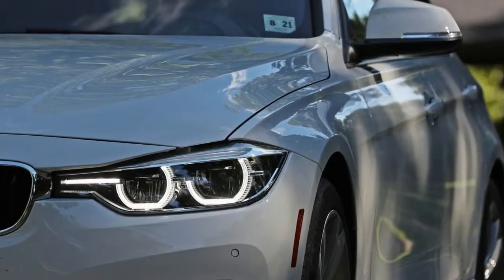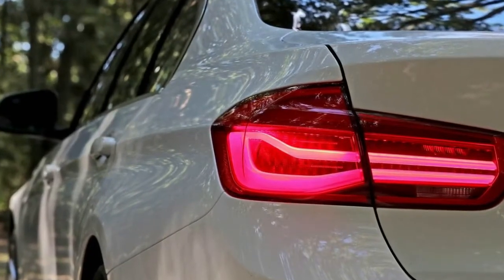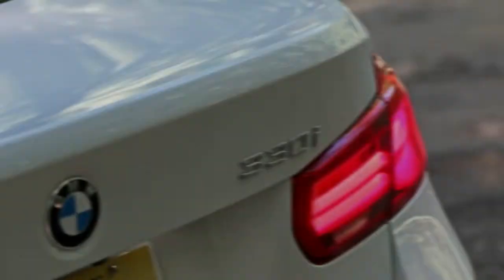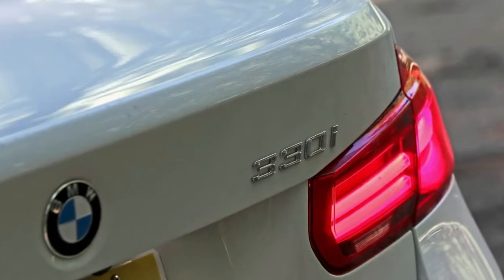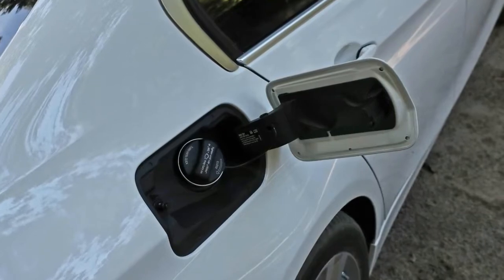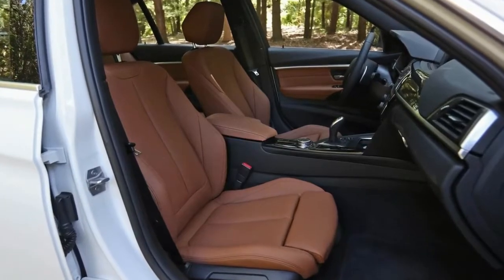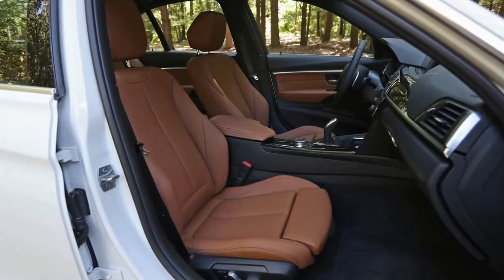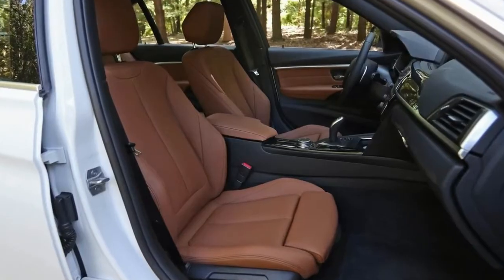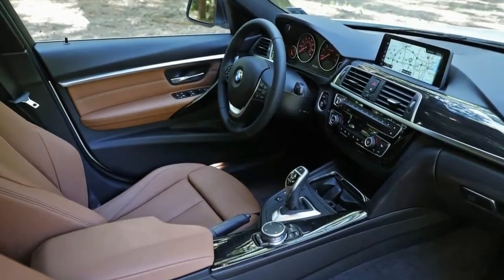The 2017 330i is a vehicle with a 2.0-liter turbocharged four-cylinder that replaces last year's 2.0-liter turbo four-cylinder 328i. The 330i utilizes the new B46 powerplant, which initially appeared last year in the X1 and then moved into the 2 Series and even the Mini Cooper S. It's part of the lightweight, low-displacement modular engine family that also produced the turbocharged inline-six in the new 340i.